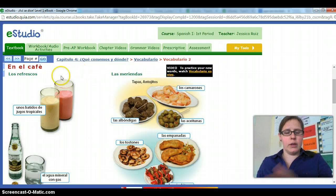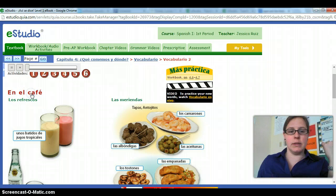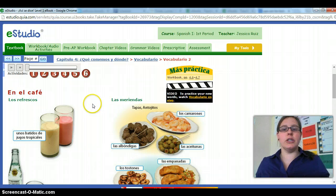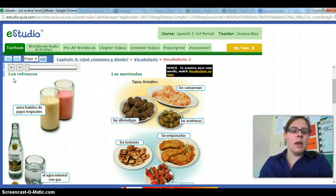Here on the left, we'll start with los refrescos. This is available to you in e-studio — if you click on the buttons, they will actually read them out to you, so if you want to work on your pronunciation, that's an option. Los refrescos can be refreshments or beverages, or in some countries, refresco actually means soda. Wherever you're visiting, you'll just want to make sure that you know what the local or regional vocab is for that place.